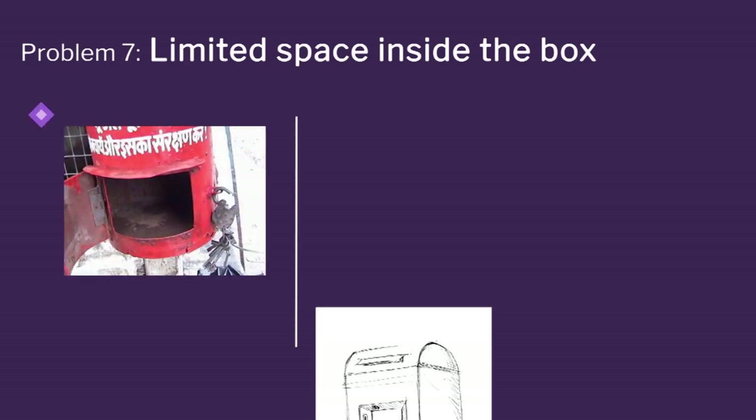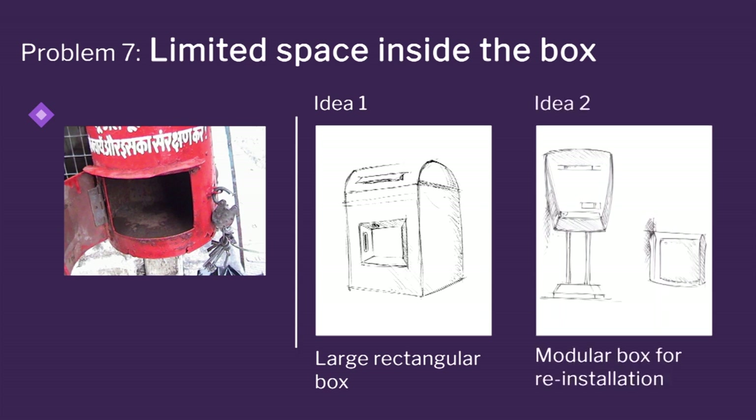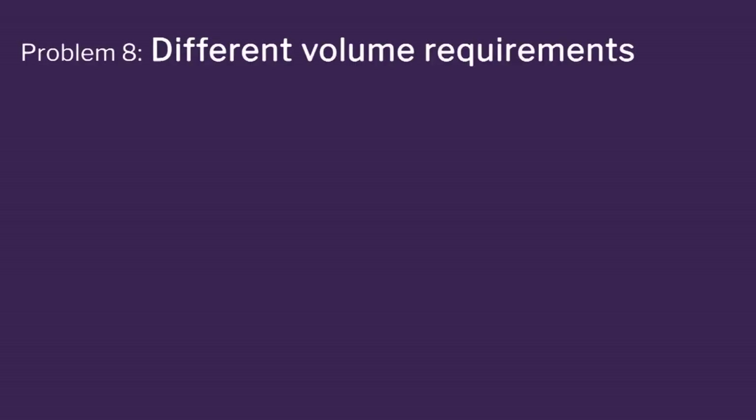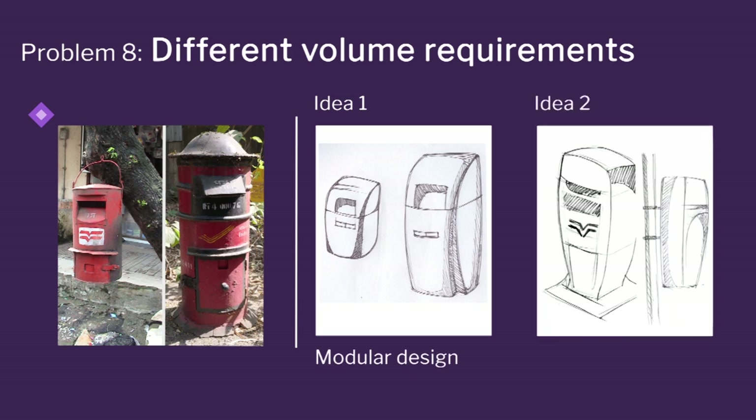For large volume during festivals, there are two options: you have an add-on box, or you make the box itself large. Look at the large square box — you can have different ideas for different requirements. You are also looking at modular design: you can have a small box and a big box, as shown in this slide where you have two designs.